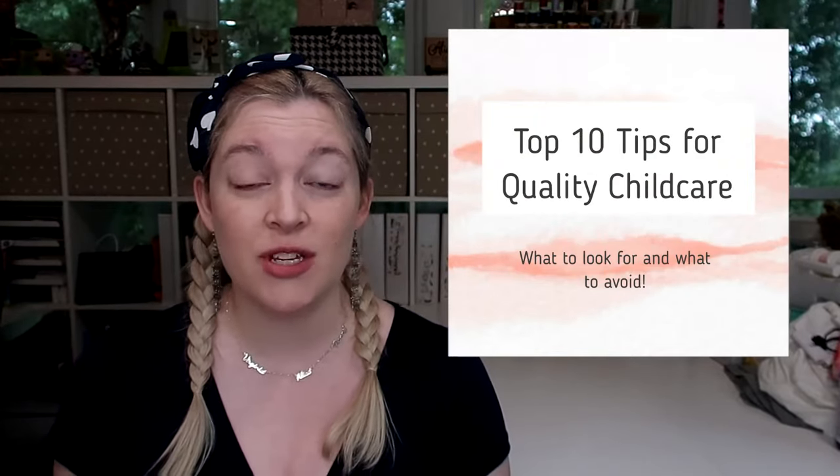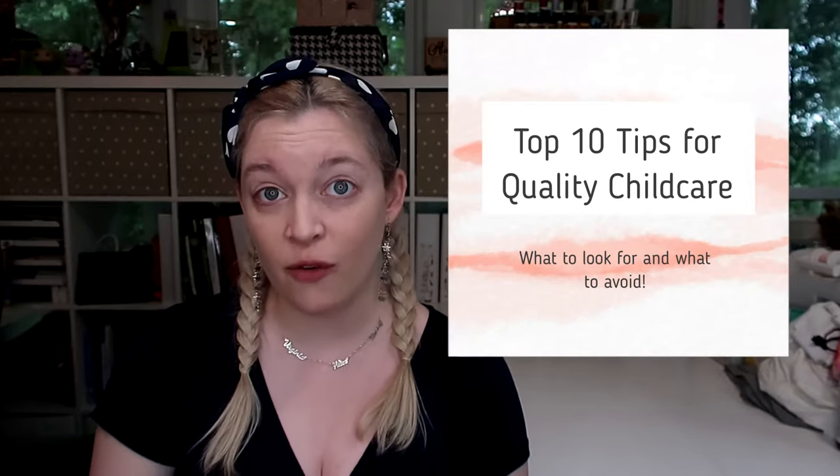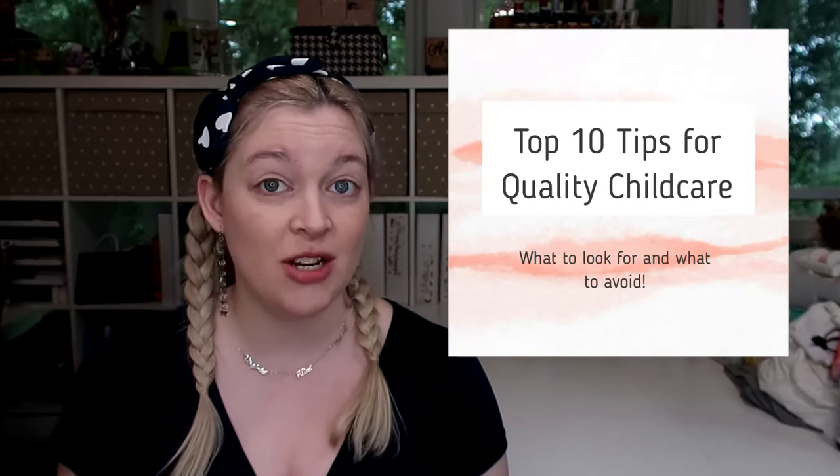As a new parent, one of the most stressful things can be trying to figure out and choose a quality daycare for your child while you have to go back to work. In this video, I'm going to give you 10 evidence-based tips to look for when you are vetting potential childcare solutions for your children.